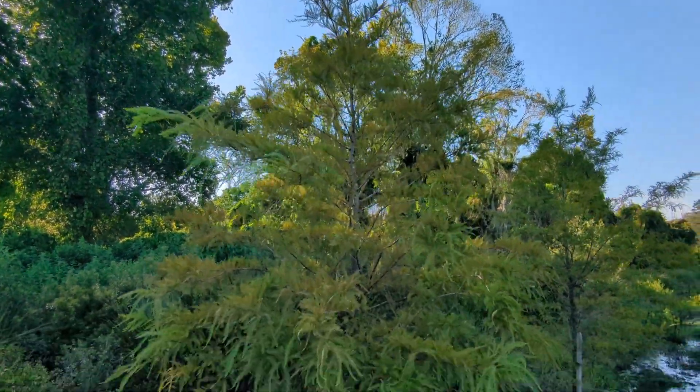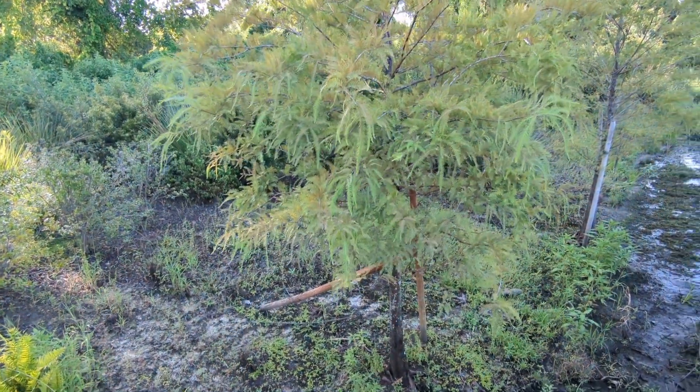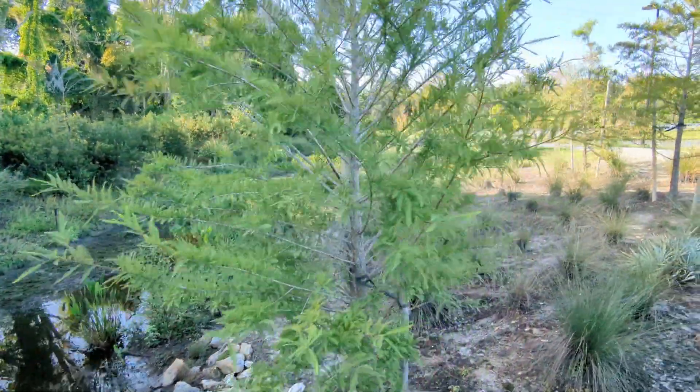We're at the end of August, but this cypress tree is not looking that great — it should be a little bit brighter green. I don't know what's going on, but this water's up and down, and cypress trees can handle seasonal flooding.